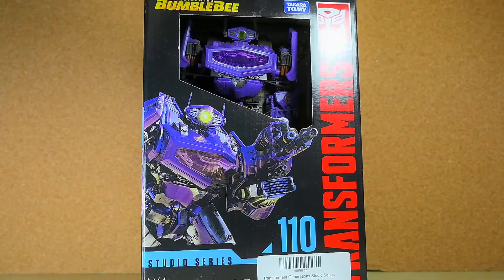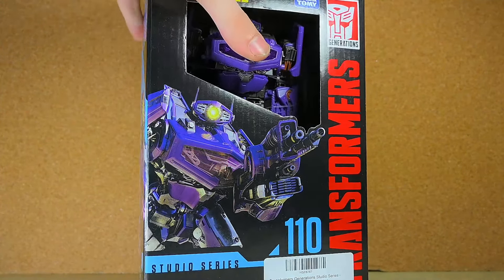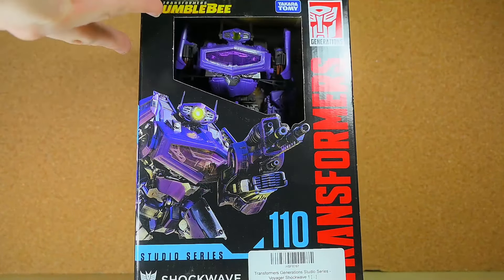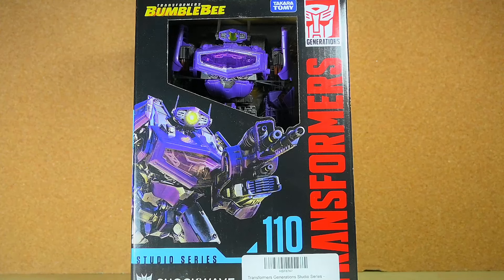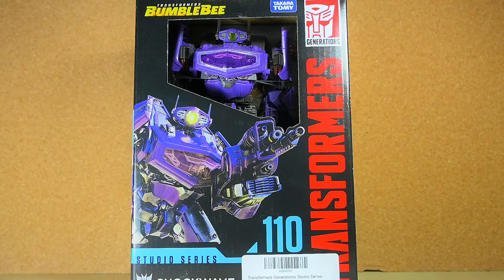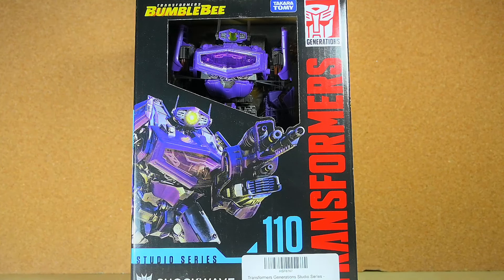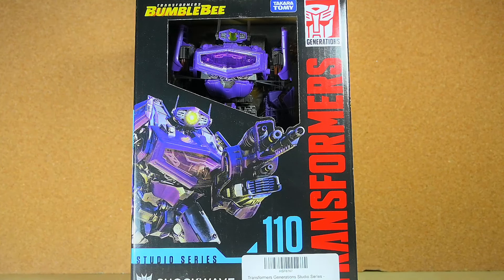Last but not least, I did finally get the Studio Series Bumblebee movie Shockwave — of course I had to. I've got Megatron, I've got Starscream, I've got Soundwave, so I needed Shockwave. He needed to be made and here he is — it looks gorgeous, he definitely looks thick. He's got no elbow rotation but I don't care because he's Shockwave, he's thick, and that's good.